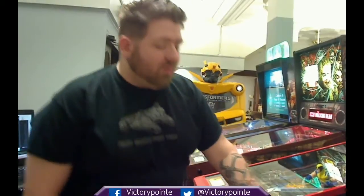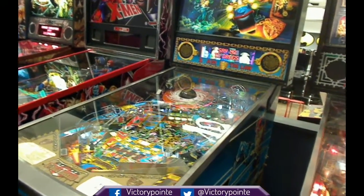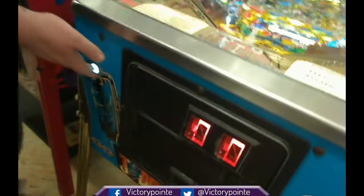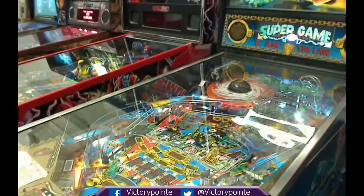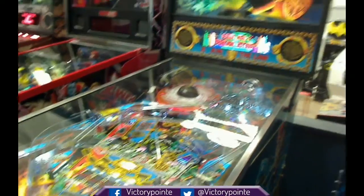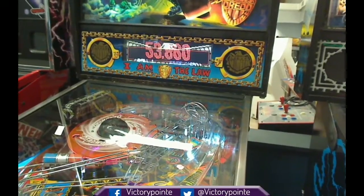Here we have one of our first two classic Bally games. This is Judge Dredd — it is a beautiful machine. It is a wide body, or as they called it, a super pin. It has one of my absolute favorite features in any game, which is Super Game: a special game mode played on the second start button that turns every ball into multi-ball. Our version has some really intense modifications. First off, our dot matrix display is in color, and that is especially exciting because Judge Dredd has some of the coolest dot matrix art of any game.